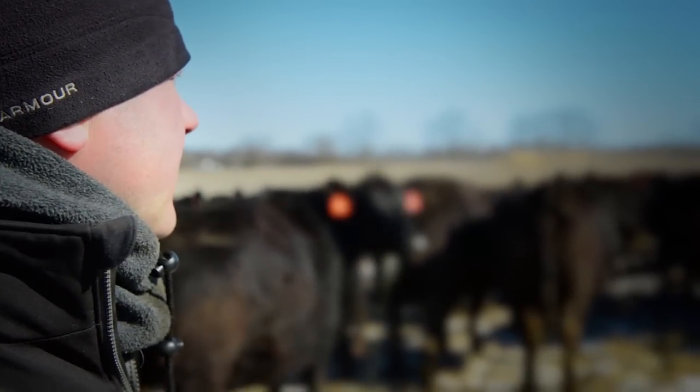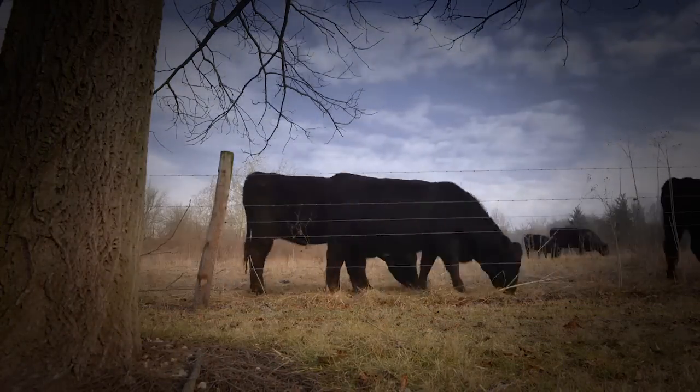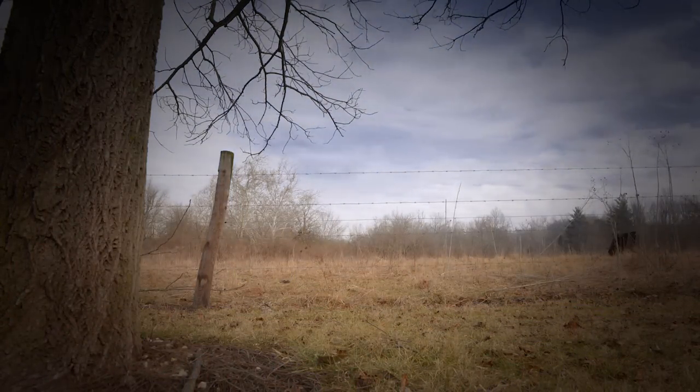Today the temperature here has been in the single digits all day, with the wind chill even below that. When the weather's that cold, you have to take extra special care of your cattle.